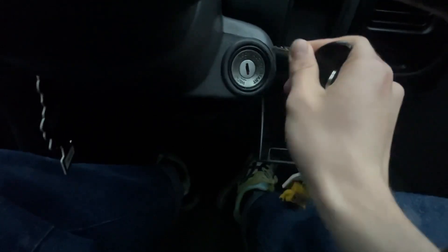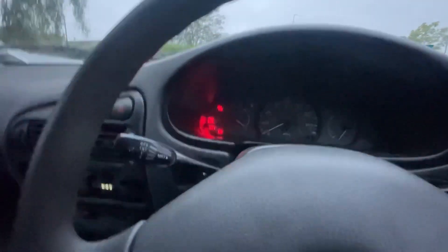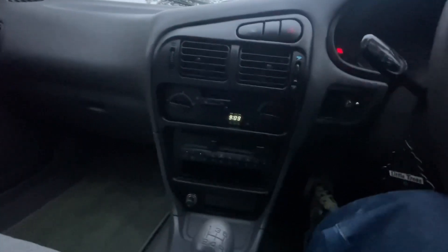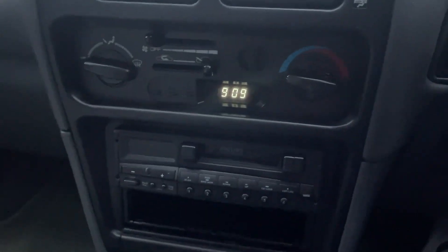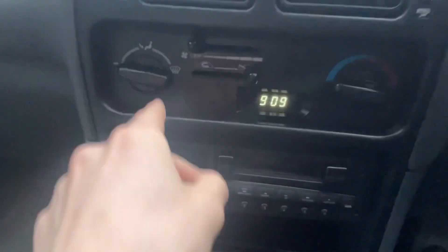We can put the key in — look at that. I've got to check the engine — just kidding, I just plugged it in. It doesn't tell the correct time, or wait, I think it actually does. I changed it so it does say the right time now, which I find quite mad.